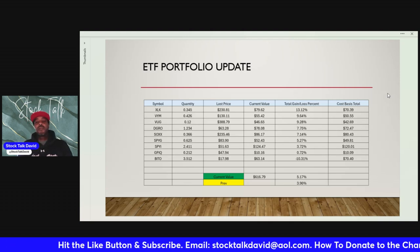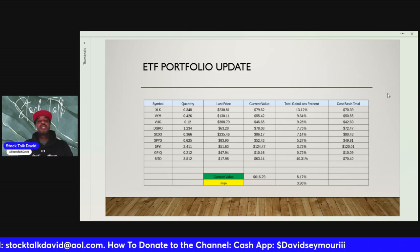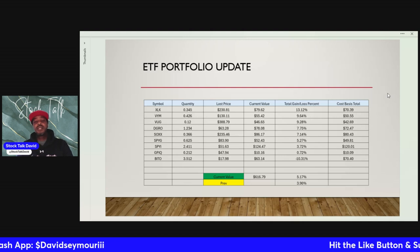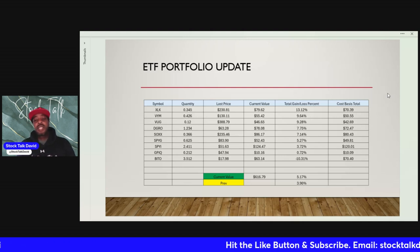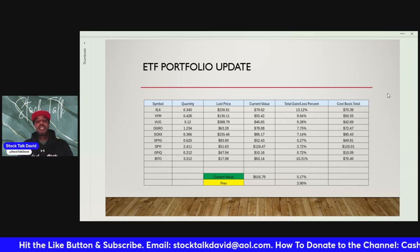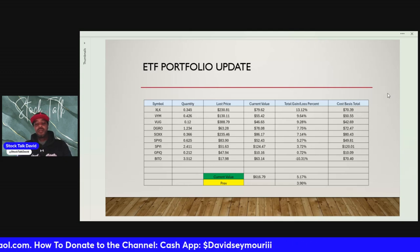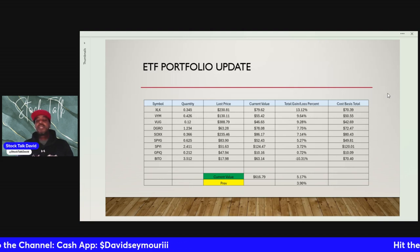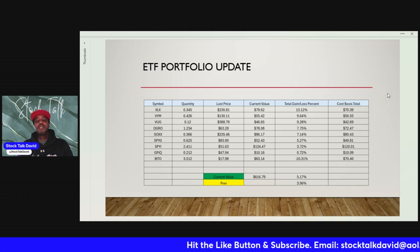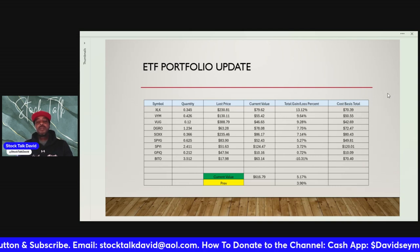It's a long-term portfolio. I don't see myself adding anything else to it. The current goal is to build up each position every week. The short-term goal is to get to at least a thousand dollars in portfolio value. From there, you kind of let the percentages start doing the work for you, but until then I want to build it up to at least a thousand dollars.